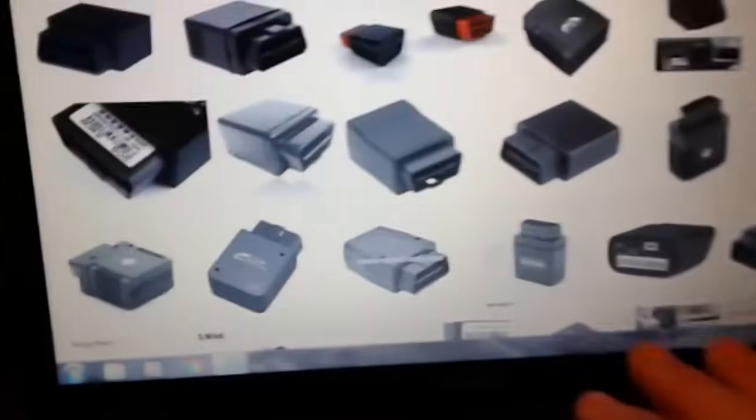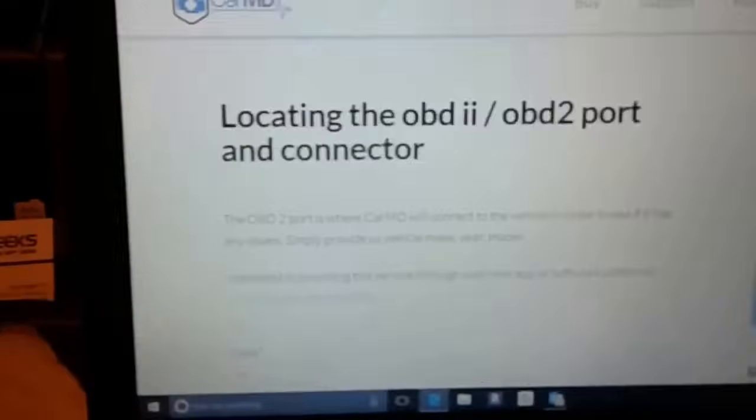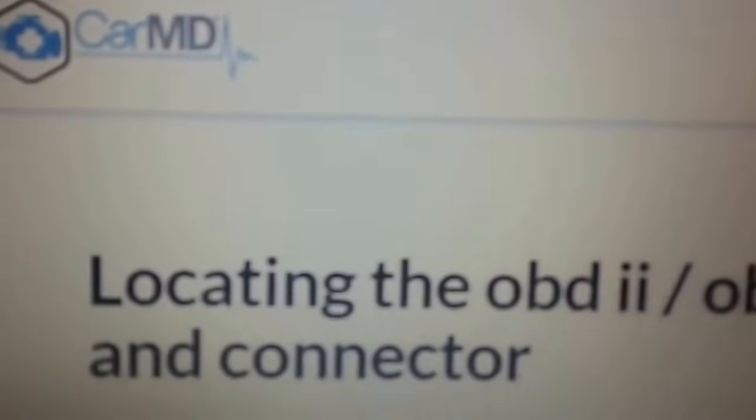Here are all the different types of OBD trackers you'll see on the market — they have a funny little plug on them like that. You want to go out to your vehicle and locate this port. If you're having trouble finding your OBD port, there's a website called carmd.com where you can type in the make and model of your vehicle and it'll show you a picture of exactly where the OBD port is in your particular car.